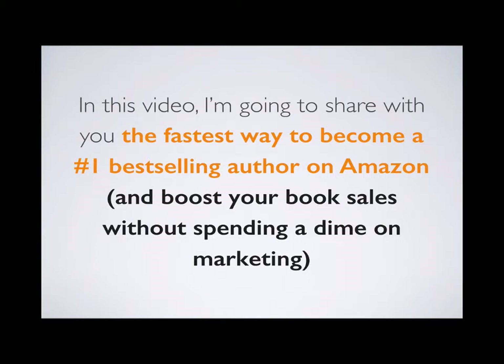In this video, I'm going to share with you the fastest way to become a number one bestselling author on Amazon and how to boost your book sales without spending a dime on marketing.